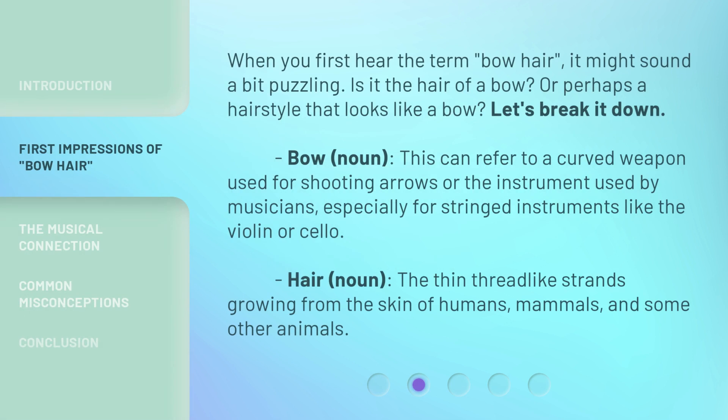When you first hear the term bow hair, it might sound a bit puzzling. Is it the hair of a bow? Or perhaps a hairstyle that looks like a bow? Let's break it down.